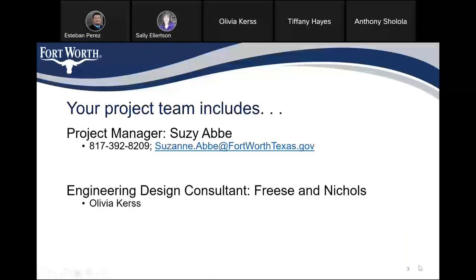Your project team includes myself. I'm the project manager. My name is Susie Abby, and my phone number is 817-392-8209, and you can email me at Suzanne.Abby at FortWorthTexas.gov. Our engineering design consultant on this project is Freese and Nichols, and Olivia Kurz is the project manager.